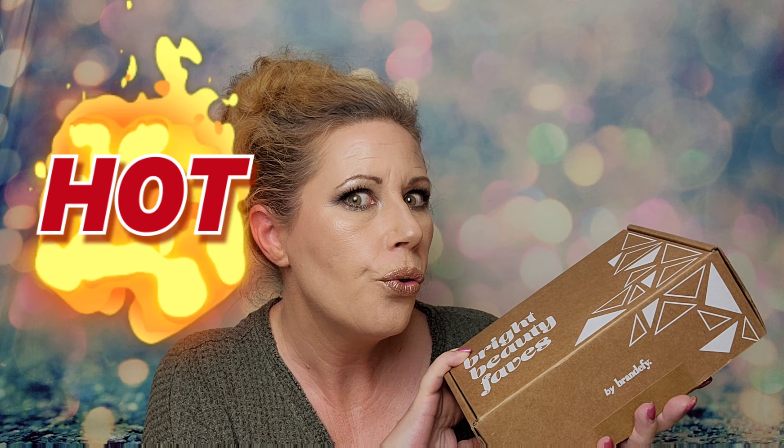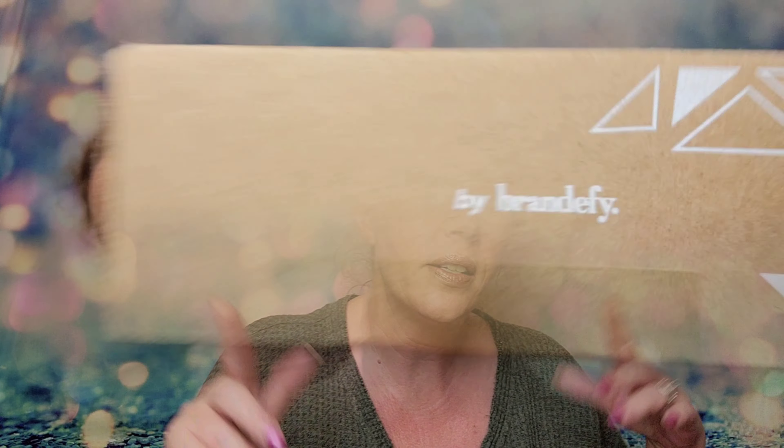Jeannie found this — I will link Jeannie's unboxing up here — and I'm not sure, but I think we got different stuff, so you may want to go over there and check out her video and see what she got in her box. This is from Brandefy, and they have this subscription that's only $15 — not bad, right?